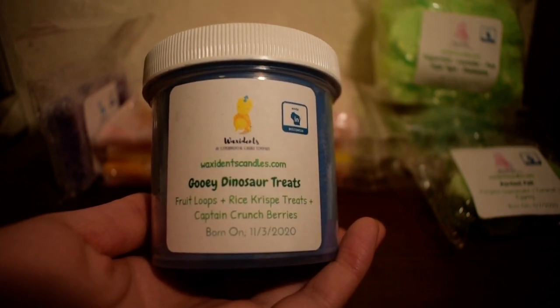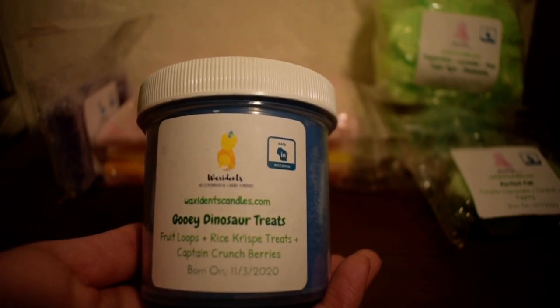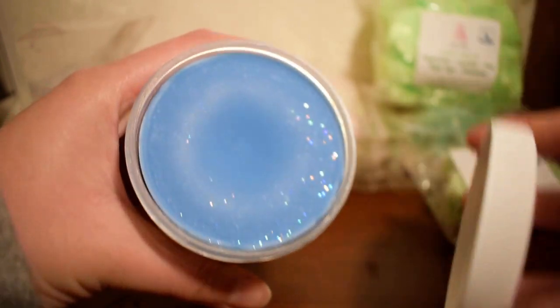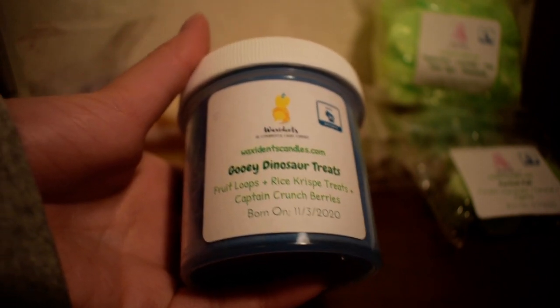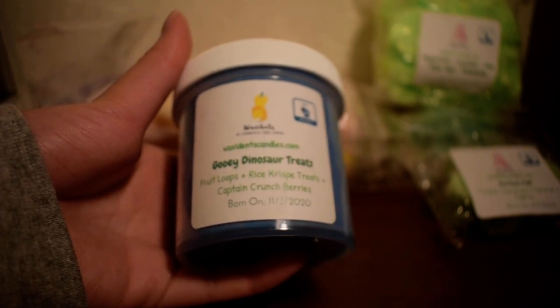The next one I have here is a scoopable from her. I've never tried a scoopable from her, so I wanted to try it. And this is in the scent Gooey Dinosaur Treats — I have bought this scent before and I really liked it. Scent notes are Fruit Loops, Rice Krispie Treats, and Captain Crunch Berries. And this is what her scoopable looks like inside — you can see a lot of the mica has fallen to the bottom, that's very pretty. And this is exactly what it is — it is just a nice sweet cereal blend. It's not overly sweet but it has that cereal kind of sweetness. You mainly smell the Fruit Loops and the Captain Crunch Berries. Excellent, I love this.